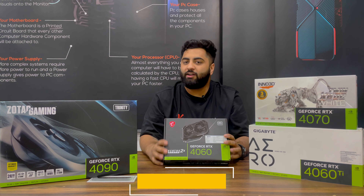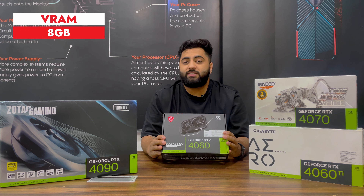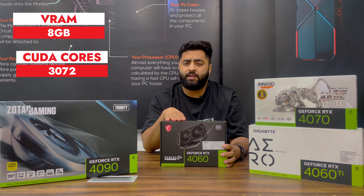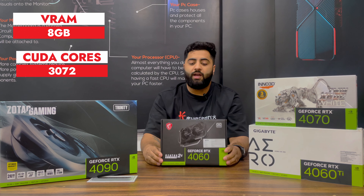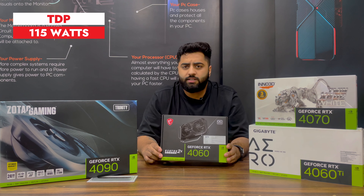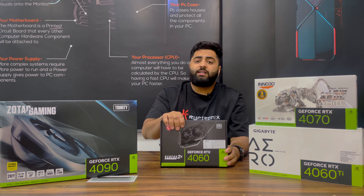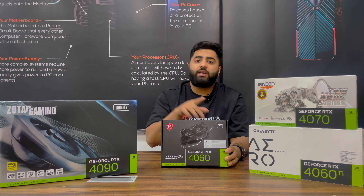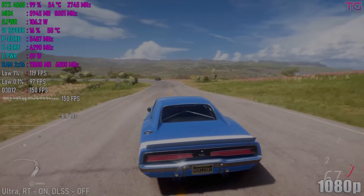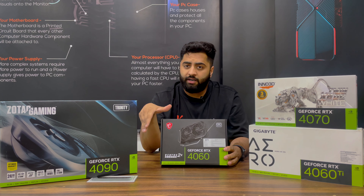The 4060 is the latest graphic card from Nvidia. It comes with 8 GB of VRAM, GDDR6. It is coming out with 3072 CUDA cores. It is a very good graphic card with a very low TDP of about 115 watts. It is a 1080p card. For gaming — for example, Forza at max settings gives about 100 fps, and Spider-Man at max settings also gives around 100 fps.